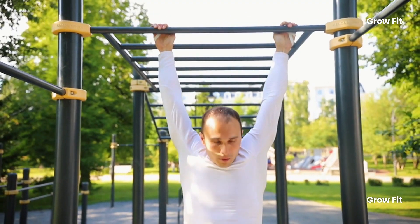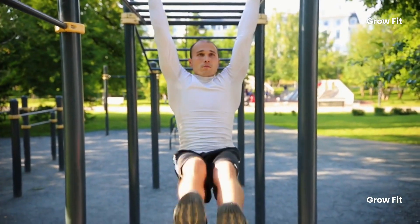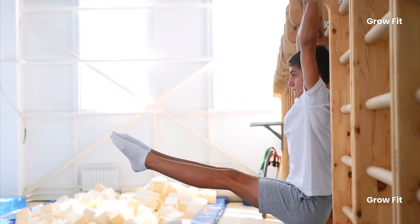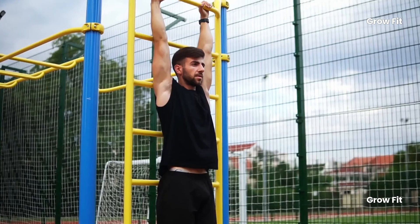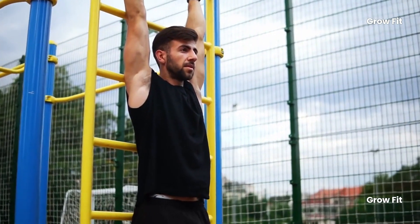How to perform hanging correctly: 1. Hold a bar with an overhand grip, hands shoulder-width apart. 2. Keep your arms straight, but don't fully lock your elbows. 3. Engage your core to stabilize your body and prevent excessive swinging. 4. Hold the position for 30 seconds. 5. Aim for 3 sets.